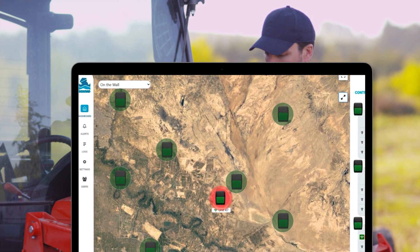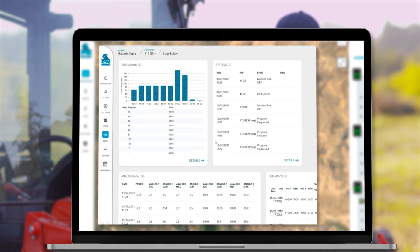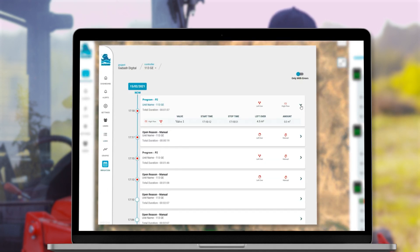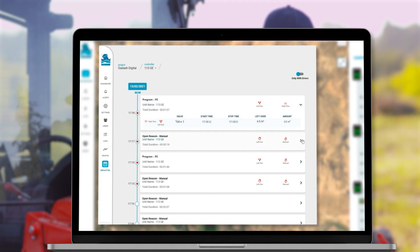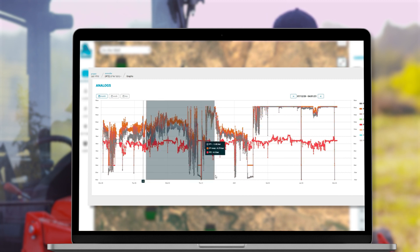Use the Bermad cloud dashboard to get a bird's eye view of all your Omega controllers, immediately detect problems and drill down to fix them or change irrigation plans. Leverage data collected by Omega to study irrigation volumes and optimize them, and to demonstrate compliance with irrigation standards.